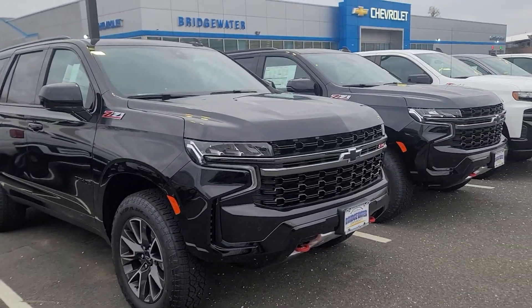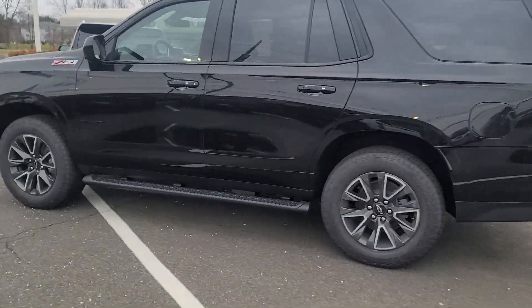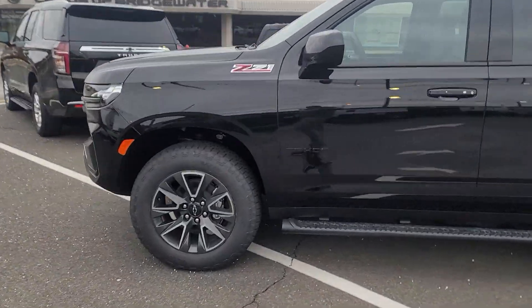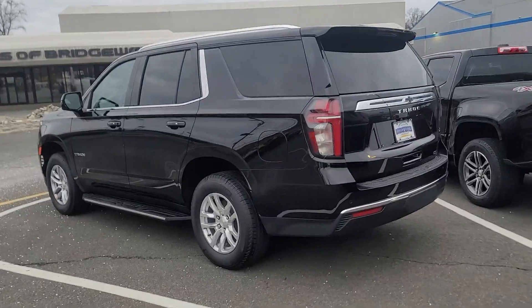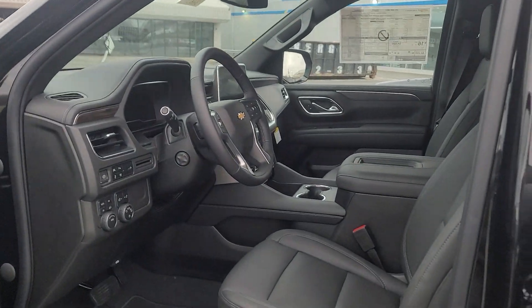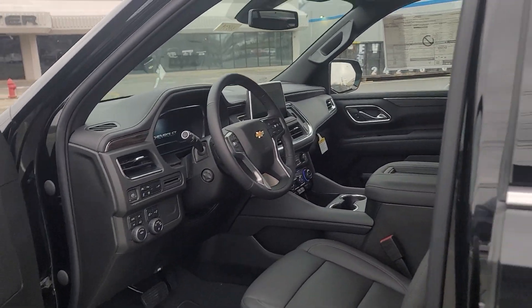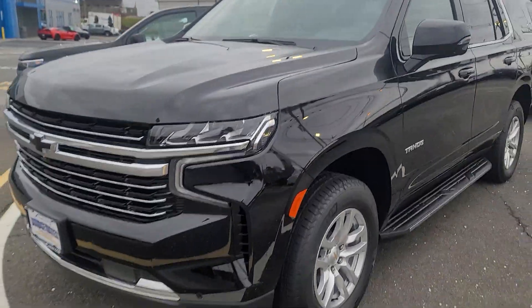Take a look — I've got two Z71s in black, and an LT. This third one is in the Z71 trim — this is the LT, which is a super rare one. It's got the luxury package in it. Just a gorgeous vehicle, one of my favorites in stock.